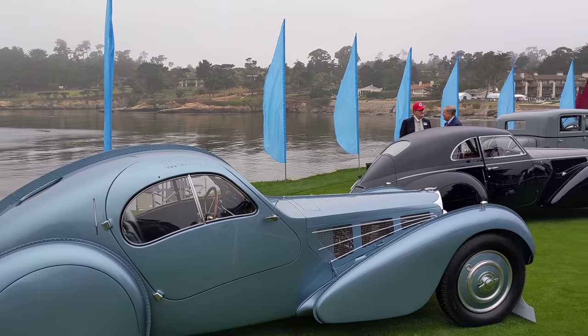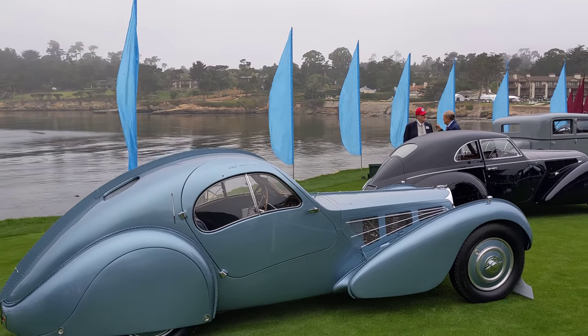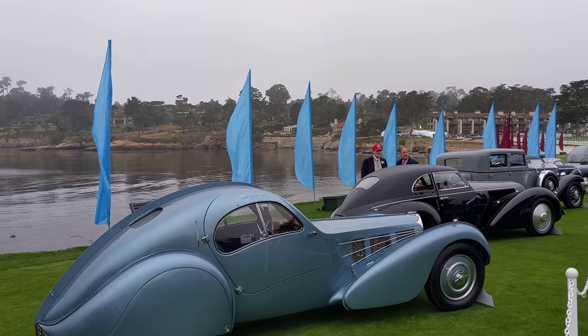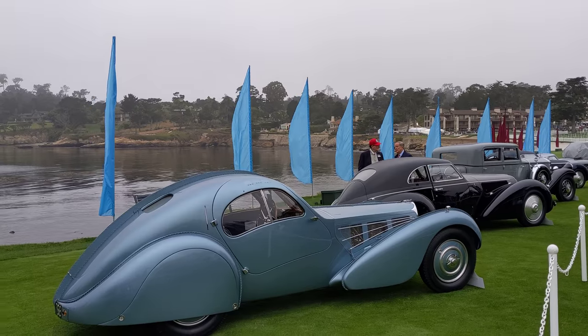I can't stop recording — these cars are so amazing. These fastbacks — this is where the E-Type got the shape for its fastback design, from cars like this from the 1930s.